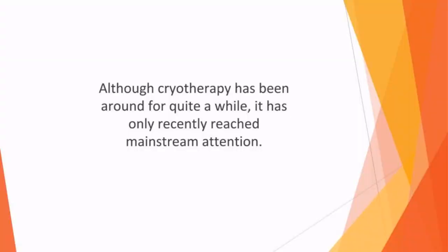In this video, we'll talk about cryotherapy. Although cryotherapy has been around for quite a while, it has only recently reached mainstream attention. This is because celebrities have started to extol its virtues, especially sports stars who say that it helps to boost their recovery time after exercise.